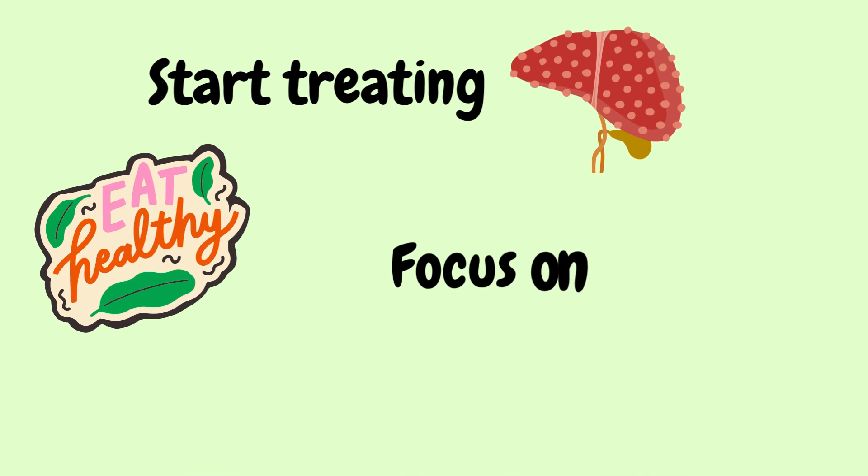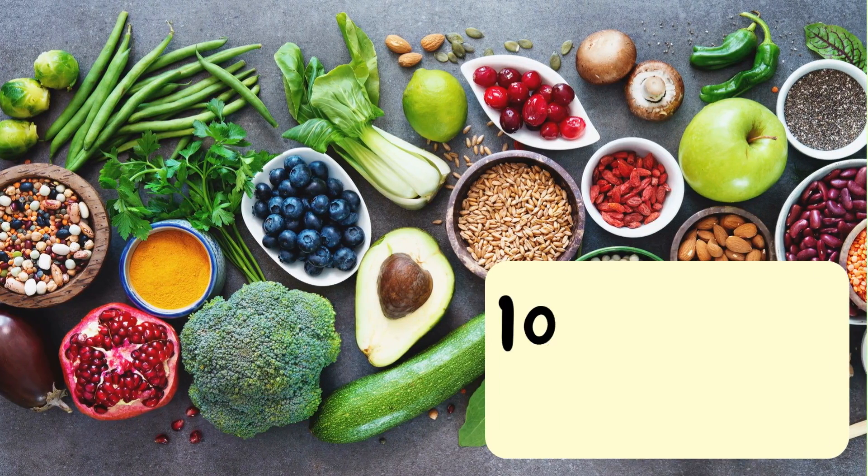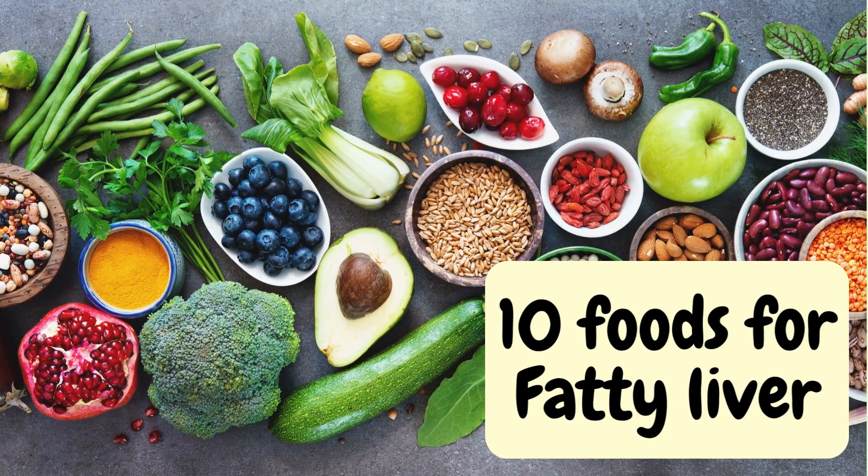You may need to focus on certain foods and avoid others. In this video, I will tell you about 10 foods that you should include in your diet if you have a fatty liver.